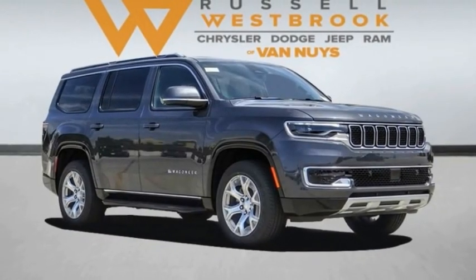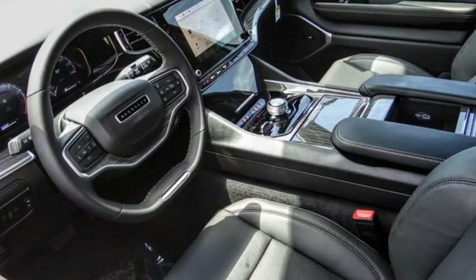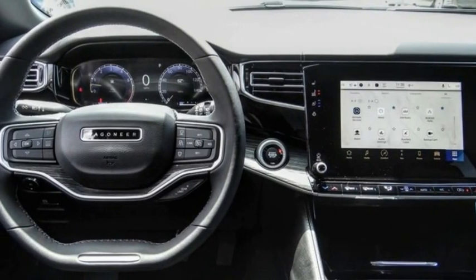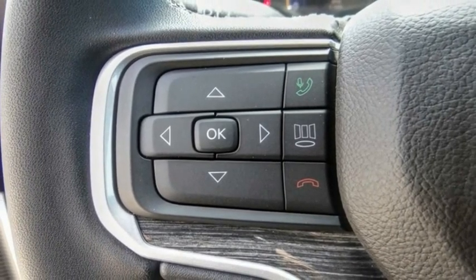Stop by and take a look at the 2022 Wagoneer. The Jeep Wagoneer was the first 4x4 luxury truck offered — an SUV before the acronym even existed.